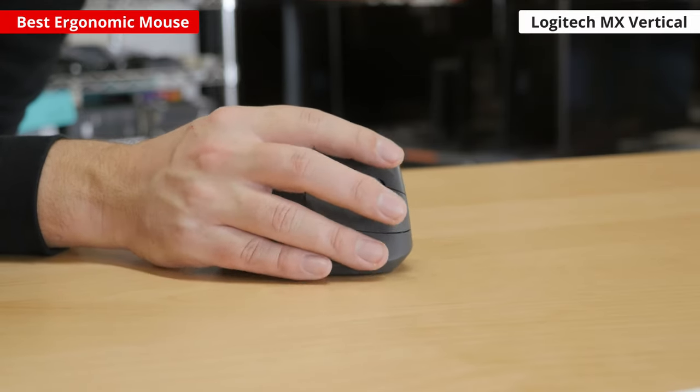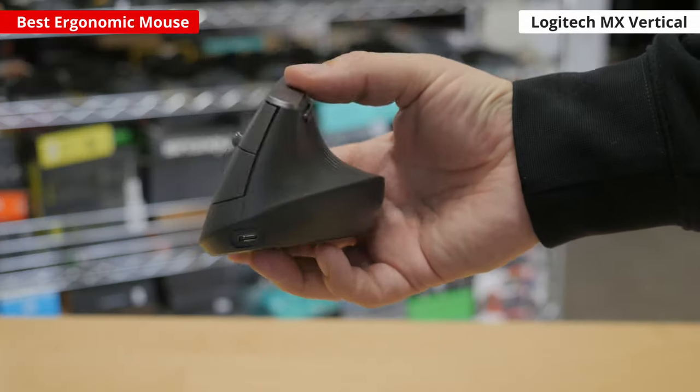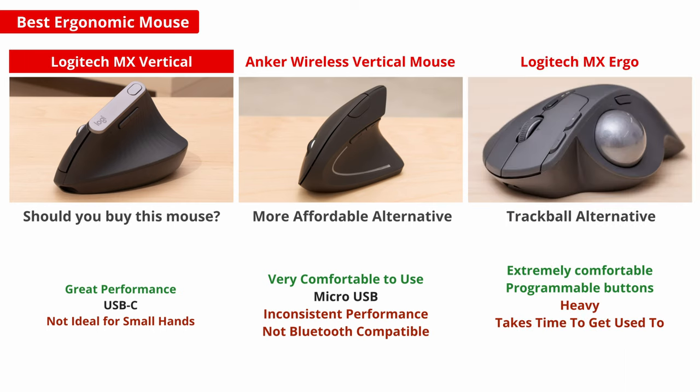Unfortunately, this mouse isn't ideal for very small or very large hands, and it doesn't have quite the same premium feeling as other products in the Logitech MX lineup. For a cheaper option, the Anker Wireless Vertical mouse is a good bet. Or if you'd like to check out a trackball model, the Logitech MX Ergo is designed to stay stationary on your desk while you operate the cursor with a large trackball under your thumb.